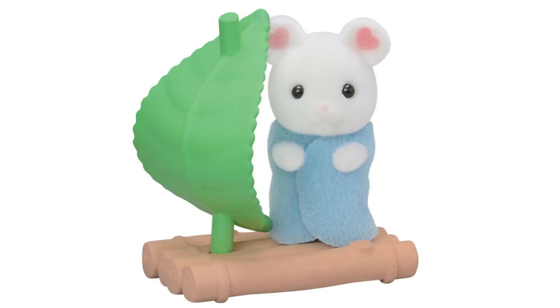Next is a newborn baby mouse — I believe this is Mary Marshmallow, as she is usually in blue too. Her wrap seems to be the usual one, and she comes with a raft accessory which looks like it has a leaf for a sail. I think this would have been lovely if the leaf was fabric rather than plastic, but it's still a unique accessory unlike what we've seen before.